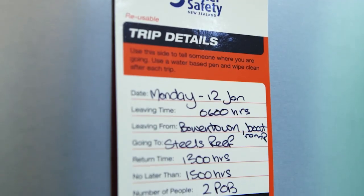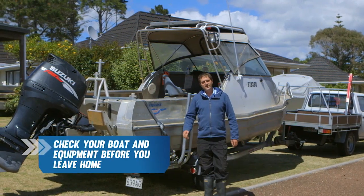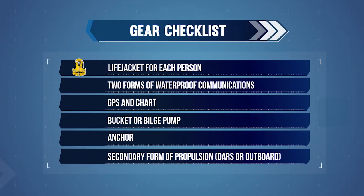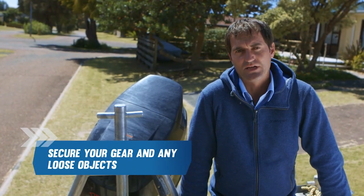Before you leave, make sure someone knows where you're going and when you'll be back. Next you need to check your boat and equipment. You will need to take with you a life jacket for each person, two forms of waterproof communications, GPS and chart, a bucket or a bilge pump for bailing, an appropriate anchoring system and a backup form of propulsion — for example, oars or a secondary outboard. Remember to secure gear and any loose objects.